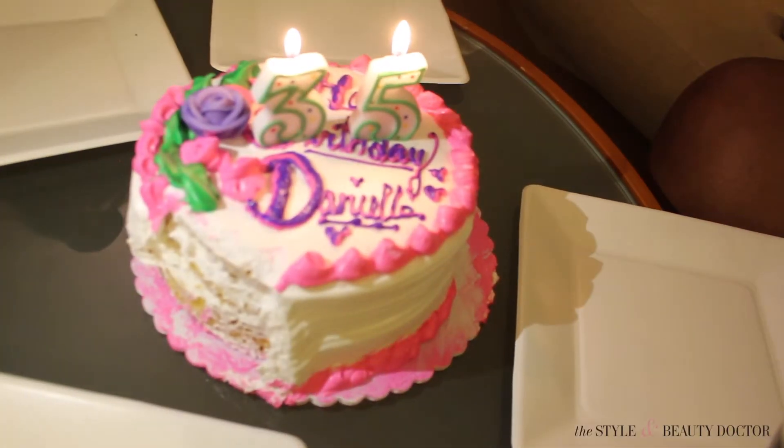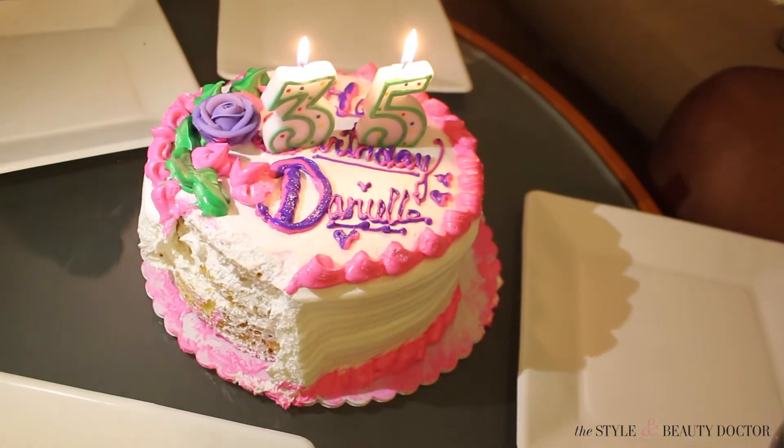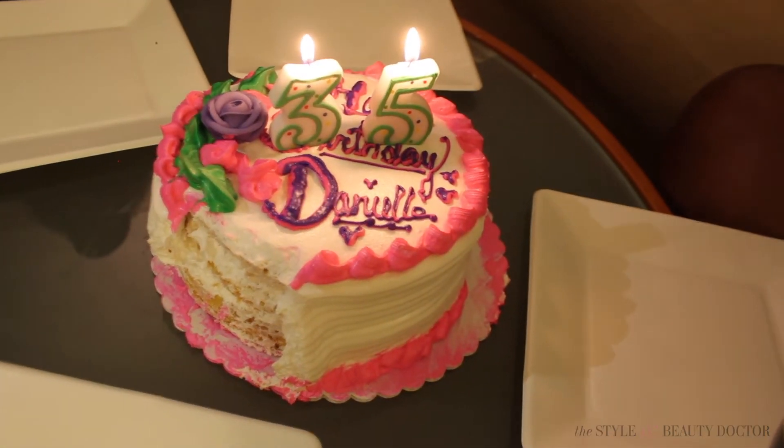The cake was lit again for the photo shoot — the photo shoot of the butchered cake. You know you had a 30-plus party when at 10 o'clock you break out the tea.